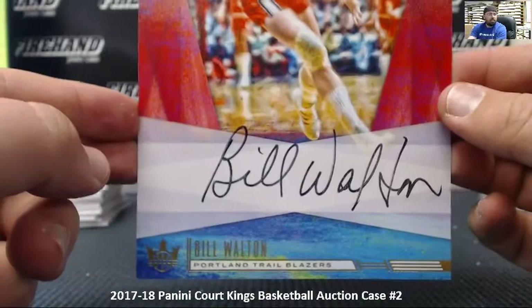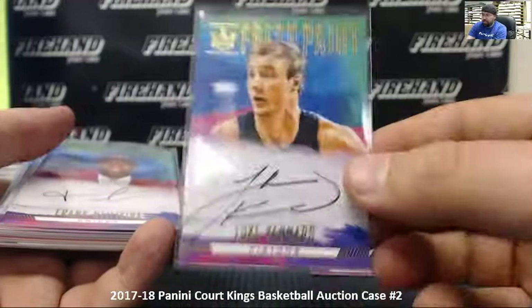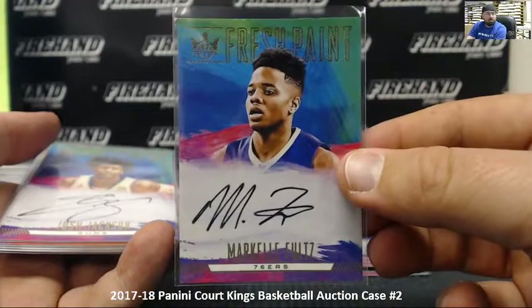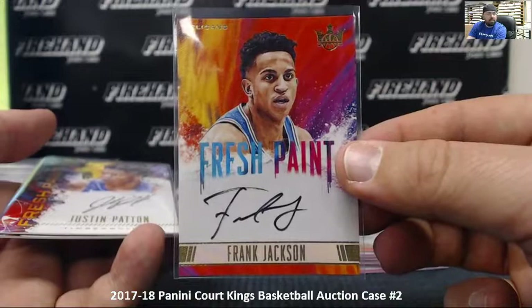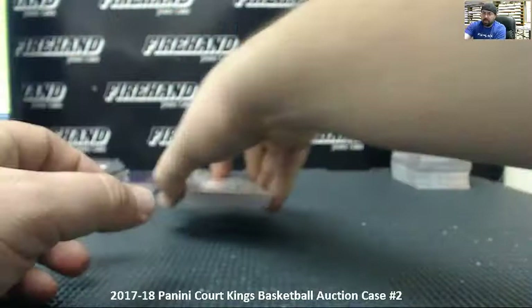Fresh Paint rookie autographs — level one: Josh Hart for the Lakers, Zach Collins for the Blazers, Luke Kennard for the Pistons, Frank Ntilikina for the Knicks, John Collins for the Hawks, Bam Adebayo for the Heat, Markelle Fultz for the Sixers, Josh Jackson for the Suns. Level two Fresh Paints numbered to 200: Harry Giles for the Kings, Frank Jackson for the Pelicans. Level three Fresh Paint autographs numbered to 100: Justin Patton for the Timberwolves, and Lonzo Ball for the Lakers. That concludes our break. Thank you everybody for bidding on our auctions and congratulations to everyone who won a spot.